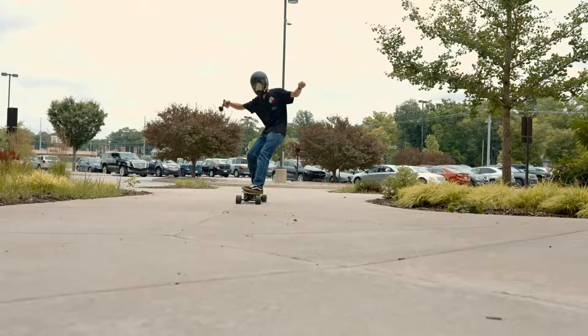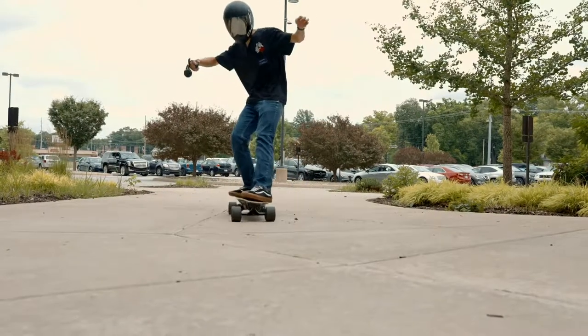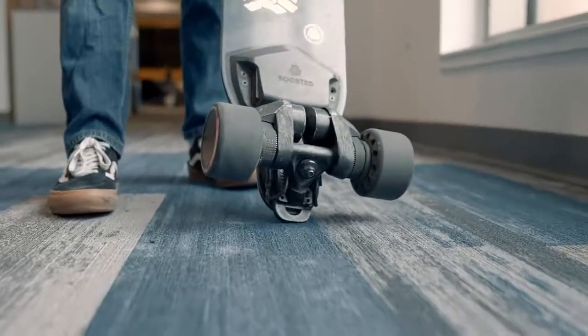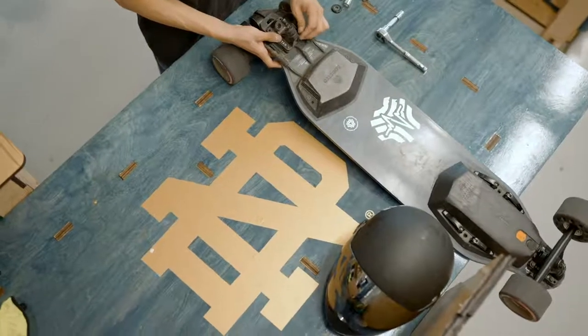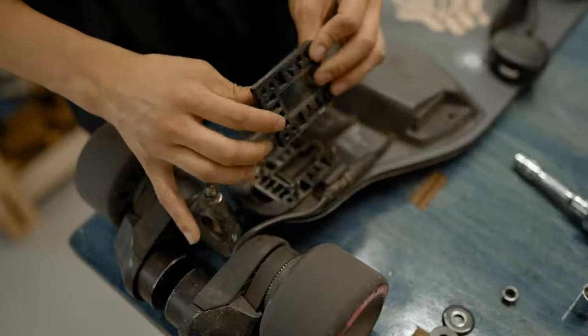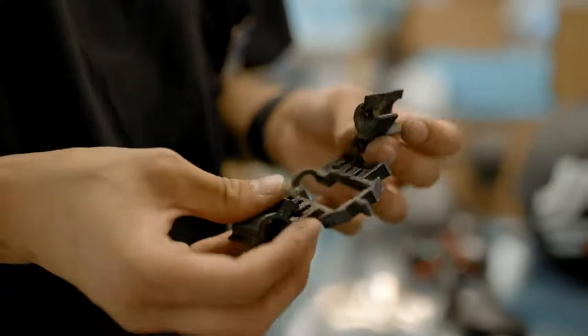We've got a student in our space that is repairing longboards. One application of our Stratasys F770 is that he has been able to use it for small batch production. Small batch manufacturing is kind of the heart of our business right now. The Stratasys F770 was really helpful in not only making sure that one part came out great, but all the parts came out excellent.